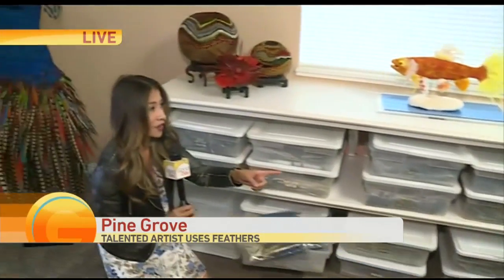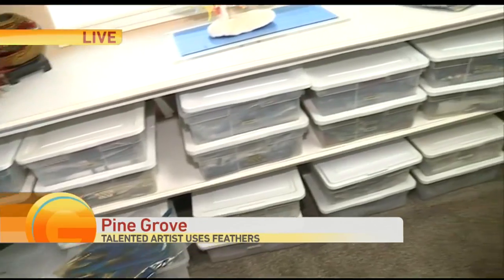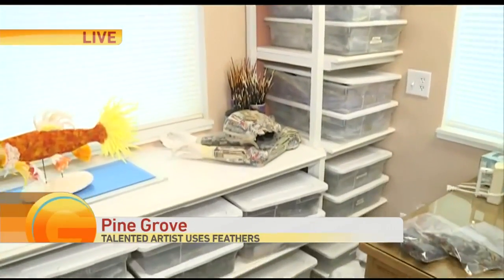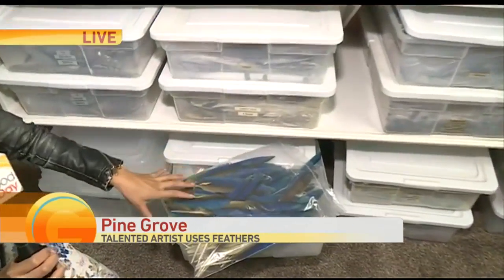I asked Laura Lee how many feathers she has in her closet. I said thousands — not even close. She says millions. These are all plastic Tupperware containers, all alphabetized and organized by the type they are.